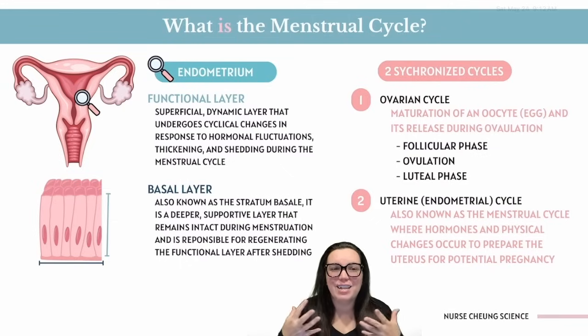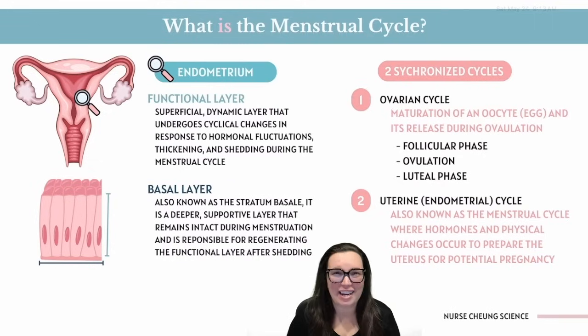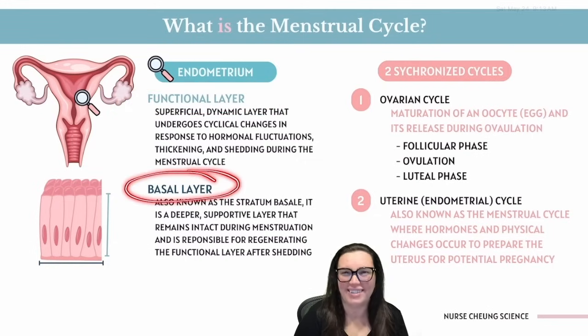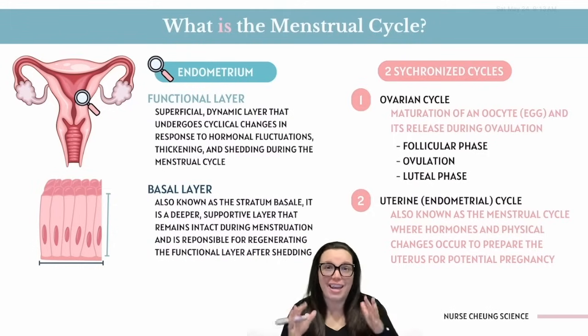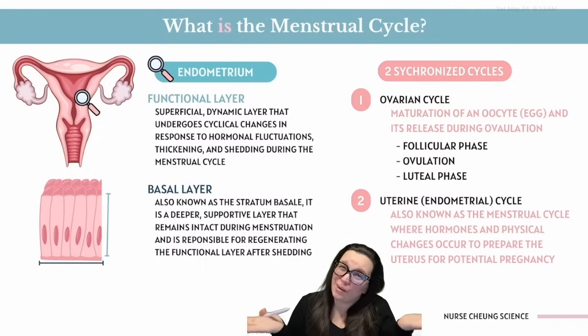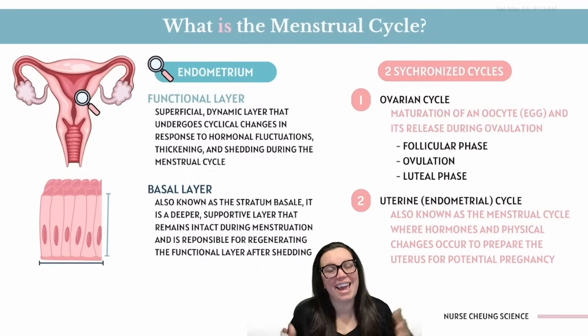First up, let's talk about the endometrium. She is our fancy lining inside of our uterus and she's made up of two layers: the functional layer and the basal layer. The functional layer is the glam one, totally influenced by hormonal fluctuations. She gets thick every month preparing for pregnancy, but if there's no pregnancy, she storms out dramatically every month — aka your period.